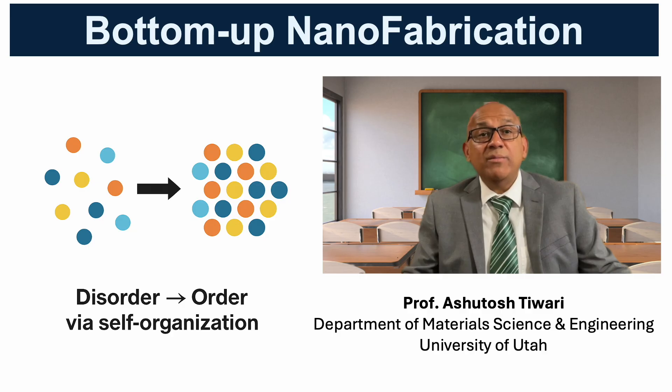Bottom-up nanofabrication is governed by a set of universal principles. At the foundation lies chemistry and thermodynamics, which control how atoms and molecules bond, nucleate, and grow. Structures evolve by minimizing surface and interfacial energy, which is why nanosystems tend to form ordered states like crystals, cells, micelles, or nanowires.